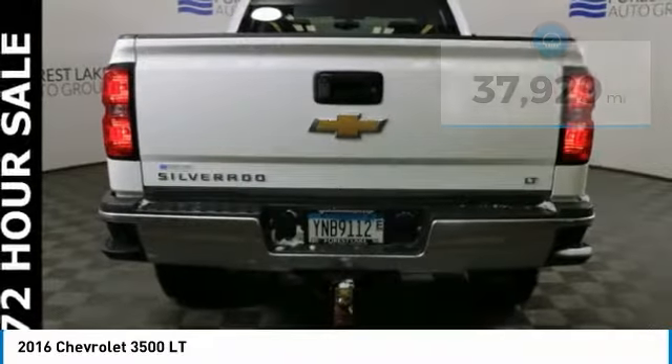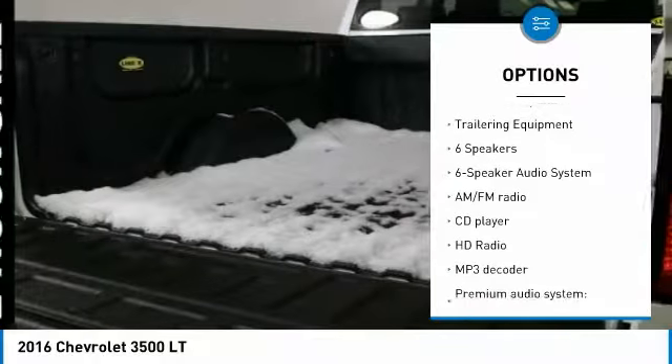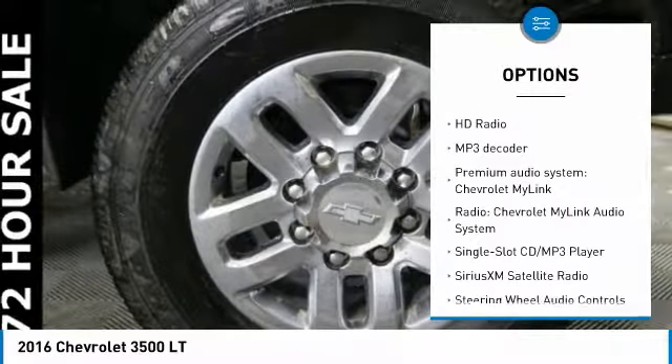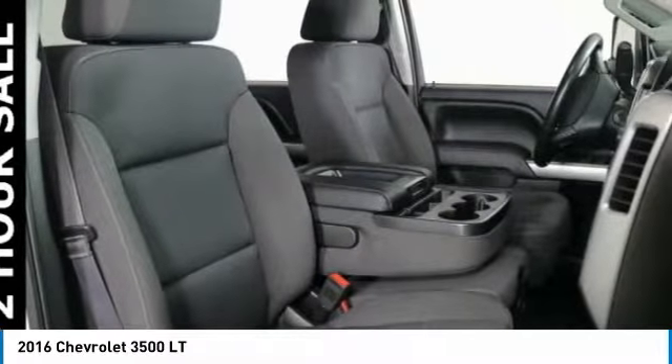Here are some of this vehicle's great options: steering wheel audio controls, traction control, running boards, air conditioning, leather wrapped steering wheel, dual airbags, power steering, floor mats, four wheel disc brakes, and center armrest.